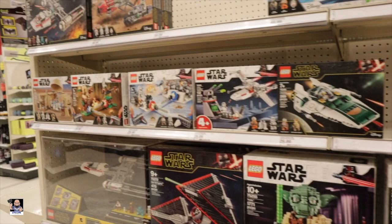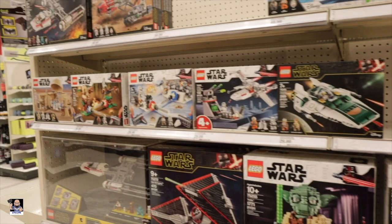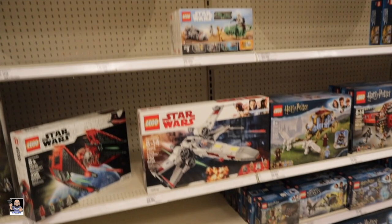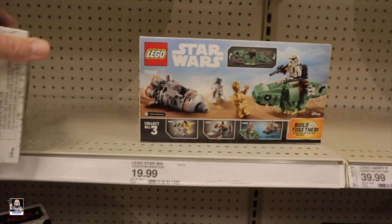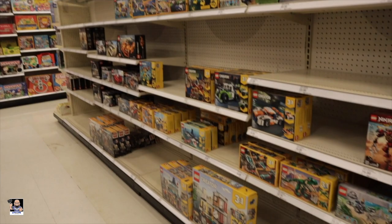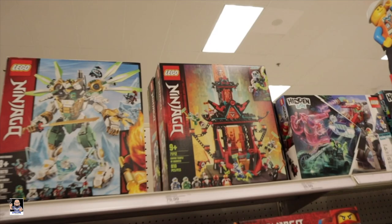X-Wings, there's the Millennium Falcon, Poe Dameron's X-Wing right there, Slave One. Oh, we got the Dewback! I still like that one, but I also like this pod racer too. Over here on the other side - that's actually a really neat looking Lego right there, and that vehicle's cool too.